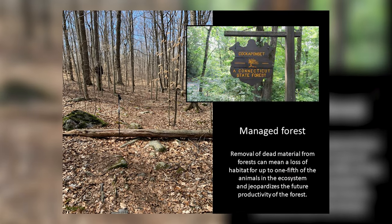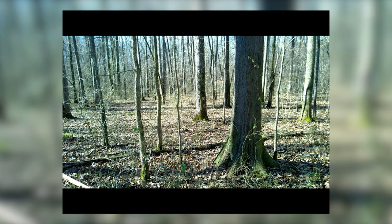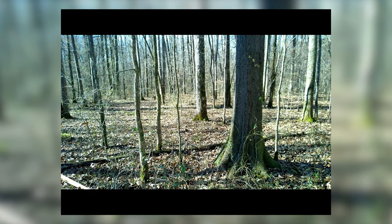In our managed forests, we really don't have a lot of dead material on the ground. Removal of the dead material can result in the removal of one-fifth of the animals in the ecosystem and jeopardizes the future productivity of the soils and the forest itself. So when you look down and don't see any woody debris, it's not necessarily the sign of a healthy, well-managed forest. Some of our forests that are logged have very little wood material left on the ground.